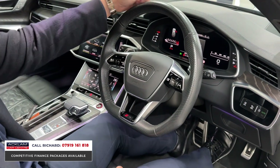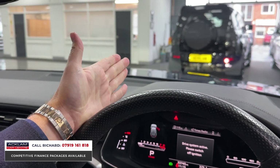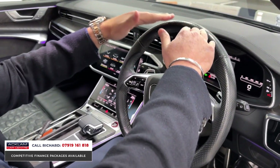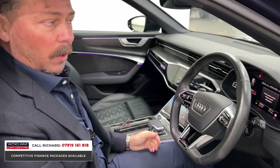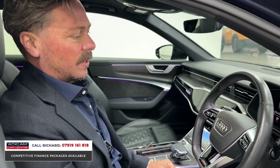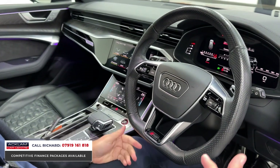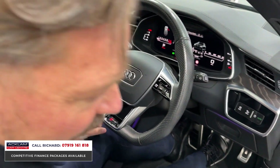Audi Sport puddle lights on entry, fully electric memory seats. When you get in it just feels like nothing else. Head-up display — the previous keeper didn't have it turned on, but I've just switched it on. You can make it higher or lower, or turn it on and off. It shows you road information and speed, which is really important when you're driving this car quickly. There's also adaptive cruise control with lane assist.